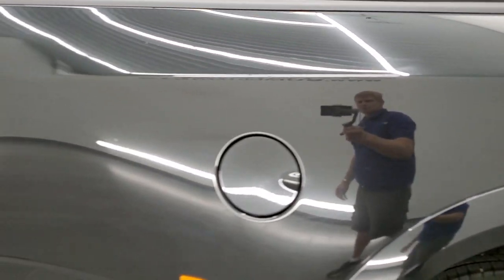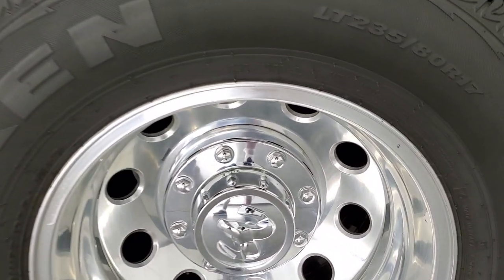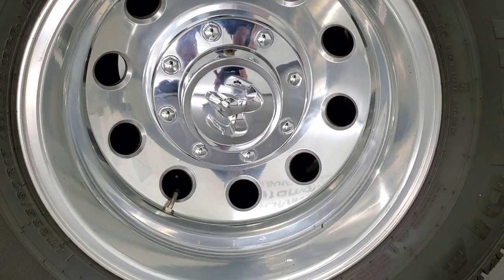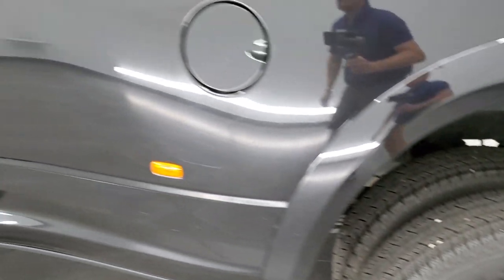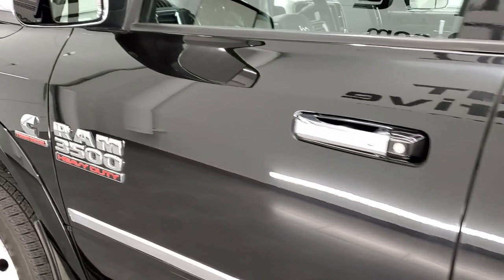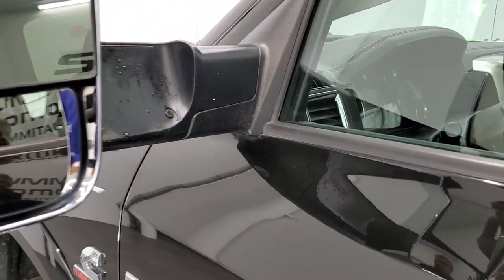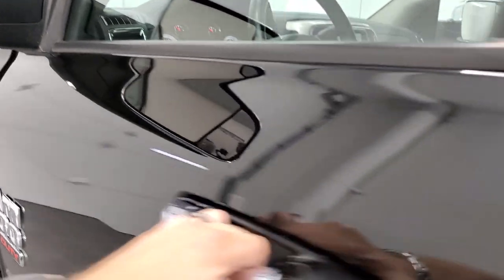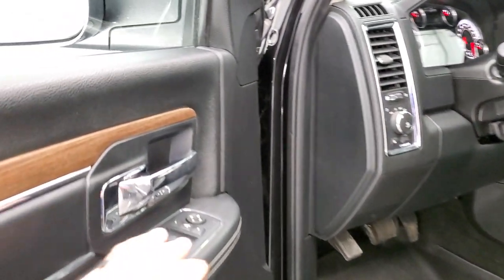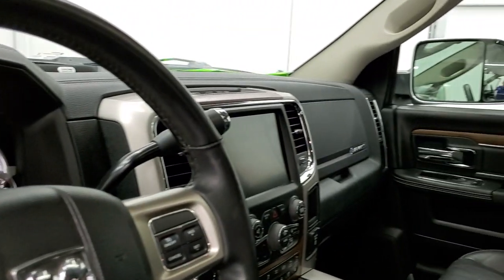The tailgate shuts nice and solidly. Going down the driver's side, it's just as clean as the passenger side — the box looks pretty good and the back rim is in nice shape as well. The driver's side doors look good. It does have the heated fold-out tow mirrors that fold up and power fold in — both sides are working good.